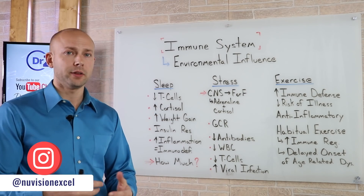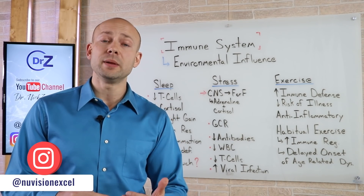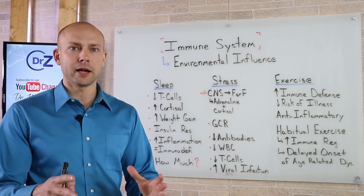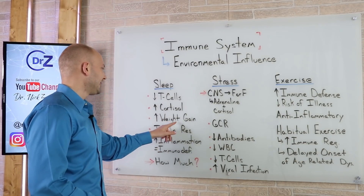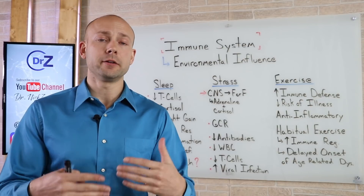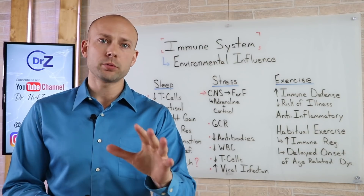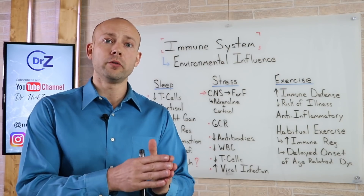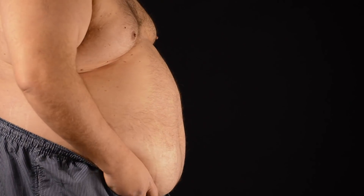Sleep is going to deplete your T cells and also cause a negative immune response altogether if you're not getting enough sleep. You'll also see an increase in cortisol — a stress hormone — which is going to be elevated if you're not getting a good amount of sleep. This increase in cortisol leads to many problems throughout the body, including immune deficiency and weight gain. Lack of sleep leads to weight gain, and when you have weight gain your immune system just can't function as it should. When we look at COVID-19, the number one risk factor in the United States for dying from it is obesity.